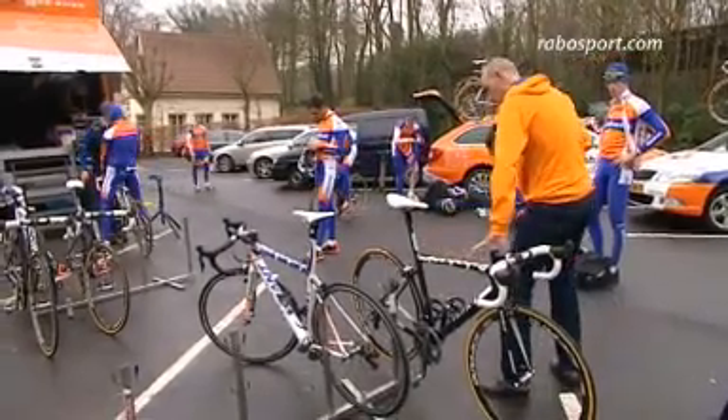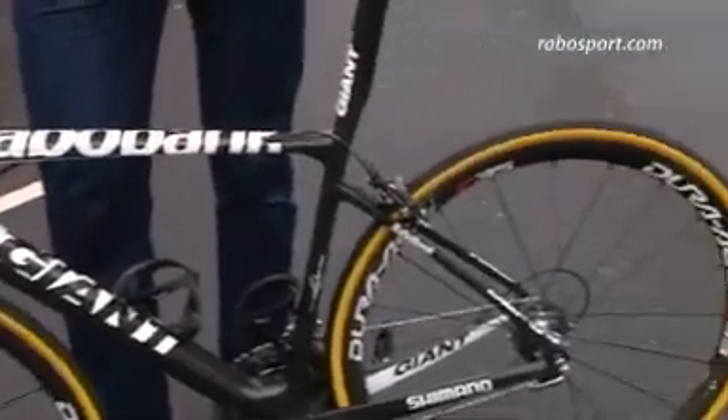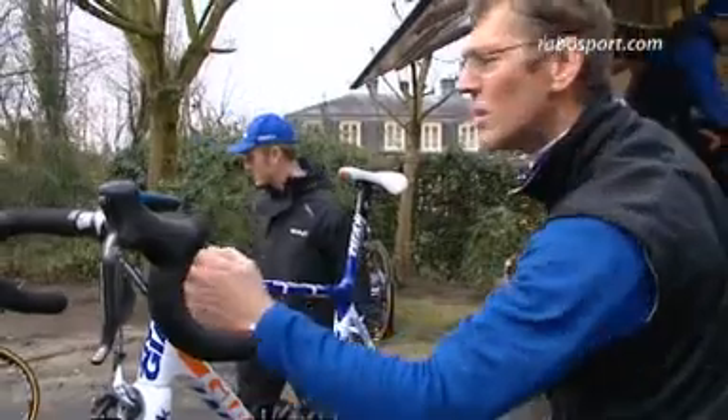The bike I have here is called the Defy Advanced SL and this bike is specifically for the Cobbled Classics. There are several key features I want to point out that make it different to the current bike, the TCR Advanced, which is used in other races.